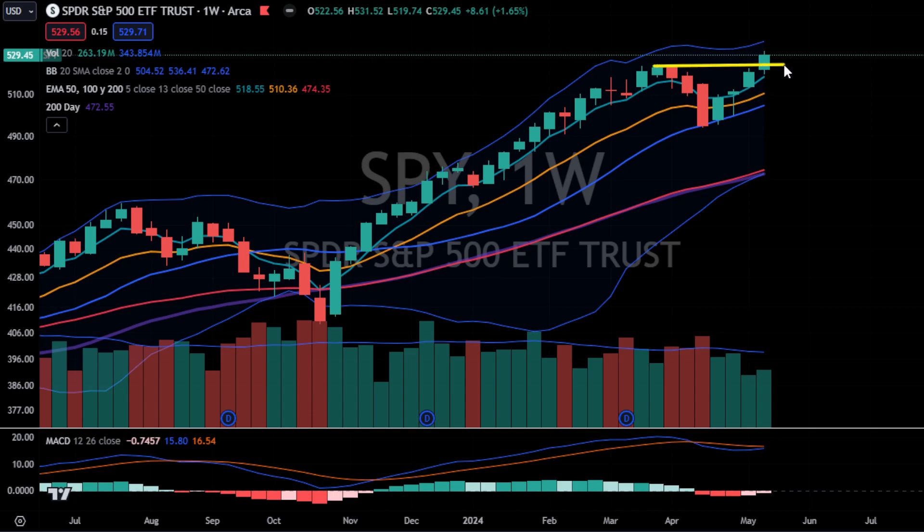Now that we're comfortably back above the all-time highs, I think it's safe to say there won't be any type of corrective wave, at least for now, as this pullback was only 5%. Now that we're above all-time highs once again, everyone's wondering where the support levels are and where the resistance levels are. Going into next week, there are a couple of things we're going to want to focus on.